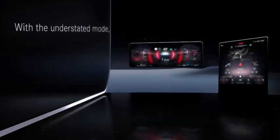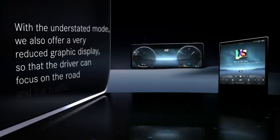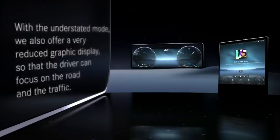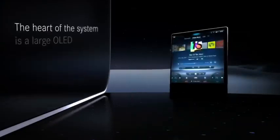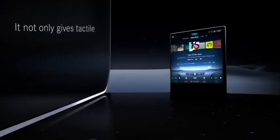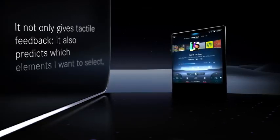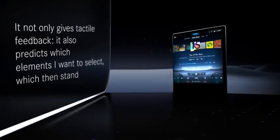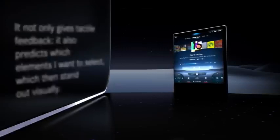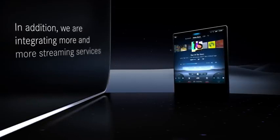With the understated mode, we also offer a very reduced graphic display, so that the driver can focus on the road and the traffic. The heart of the system is the large OLED touchscreen. It not only gives tactile feedback, it also predicts which elements I want to select, which then stand out visually. In addition, we're integrating more and more streaming services into MBUX.